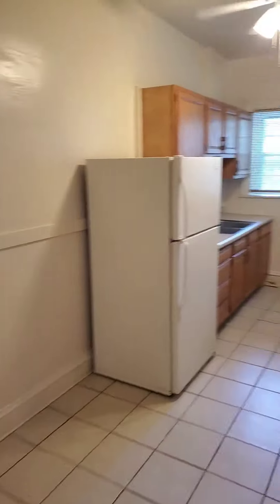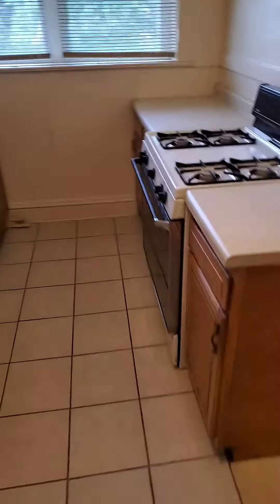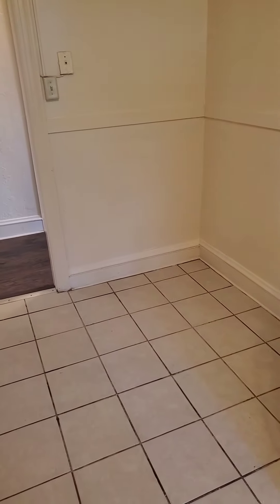Right off the living room we'll walk right into the kitchen. Fridge and stove does come with, lots of cabinet space here. And right behind me there's a little space for maybe a little table in the corner.